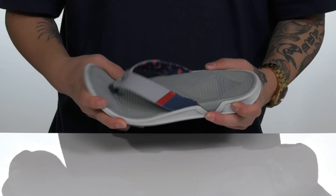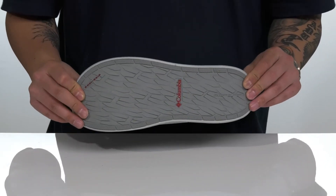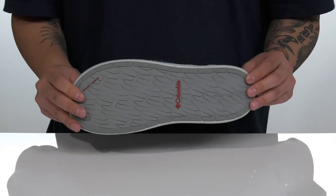You've also got a cushioned footbed that's going to help absorb shock with added arch support. This sits on top of a shock absorbing midsole with a nice flexible design on the sandal itself, and of course a textured Omni-Grip rubber outsole to keep you stable on wet or dry surfaces.